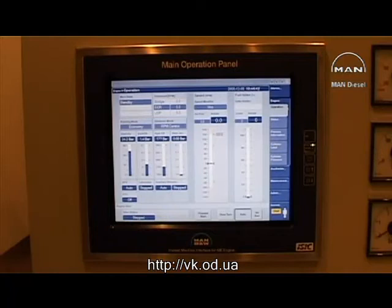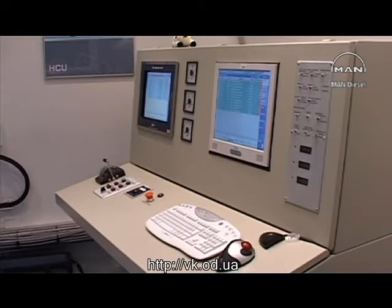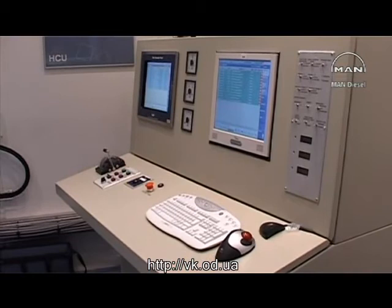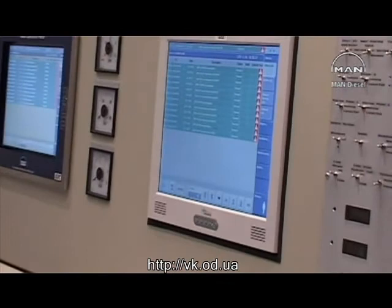The main operating panel placed in the engine control room is the interface for the engineer operating the engine. The MOP communicates with the engine control system and gives the operator an overall view of the engine condition during voyage and standstill. The alarm list in the MOP panel provides detailed information which assists the engineer in tracing and remedying any abnormal conditions in the ME control system.